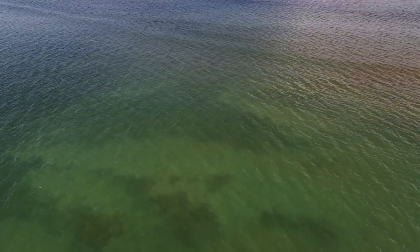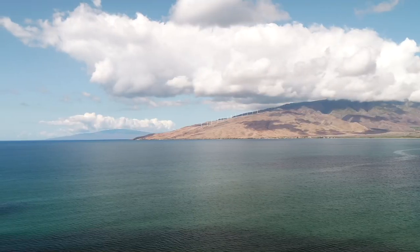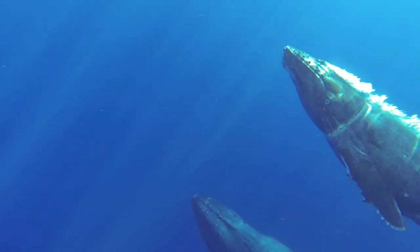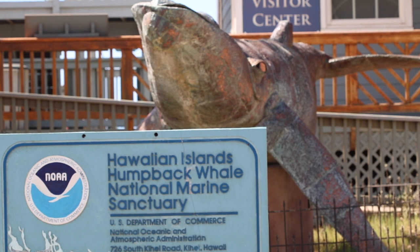The waters surrounding Koeieie Fish Pond are located within the Hawaiian Islands Humpback Whale National Marine Sanctuary. The sanctuary spans the waters between Moloka'i, Lāna'i, and Maui, although there are other smaller sections by other islands. It's an important whale habitat, hosting thousands of humpback whales each winter. The sanctuary is managed by NOAA, the National Oceanic and Atmospheric Administration.